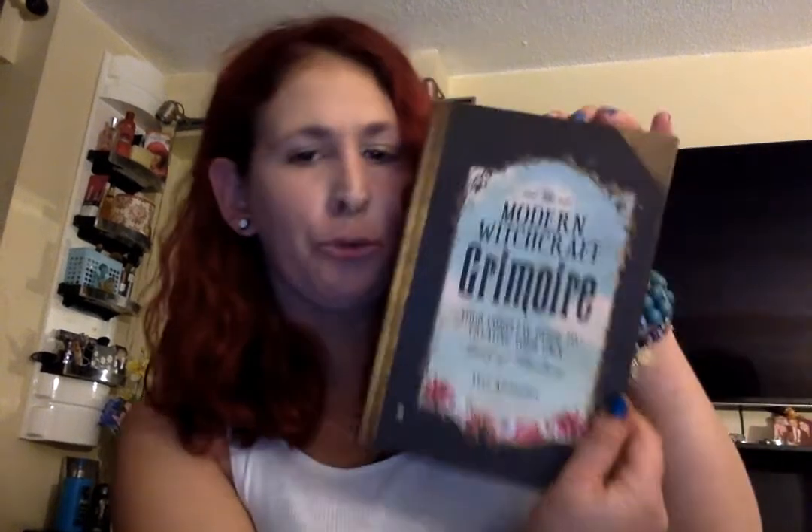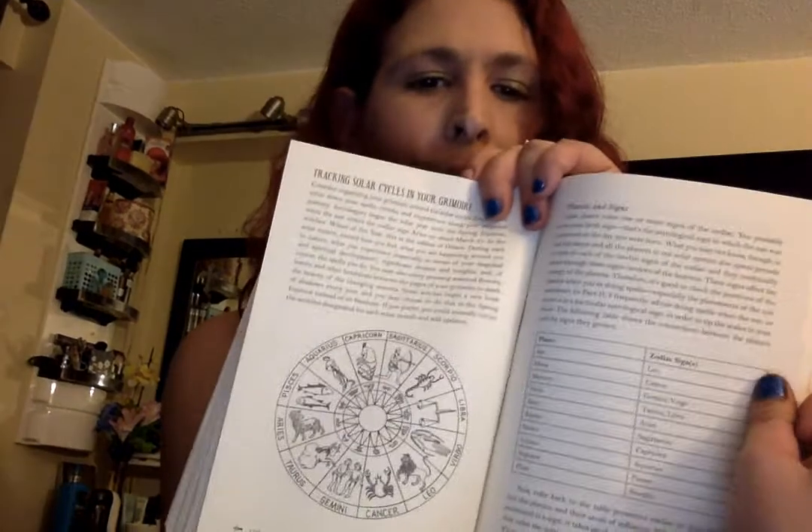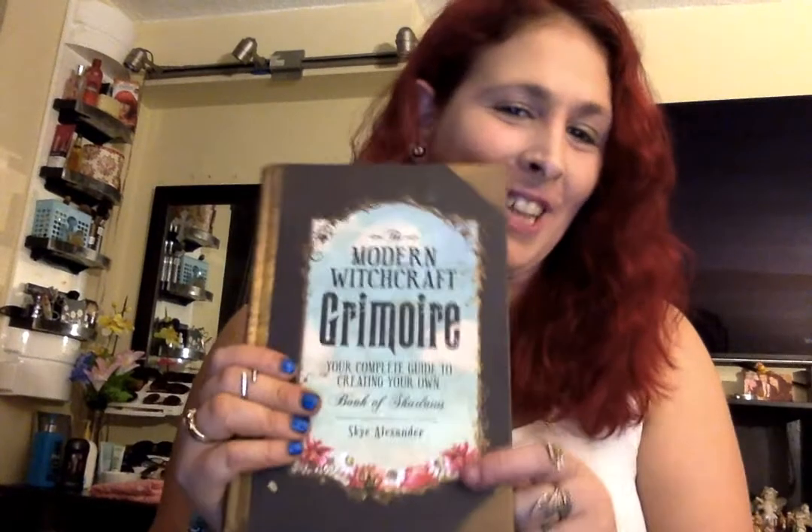Then I have by Skye Alexander the Modern Witchcraft Grimoire — your complete guide to creating your own book of shadows — which is what I'm doing. This helped me out so much. It has how to consecrate your grimoire, charts and tables and whatnot, but it doesn't have nice pictures. So if you're looking for that, it's not in here or in any of the Skye Alexander books that I have.